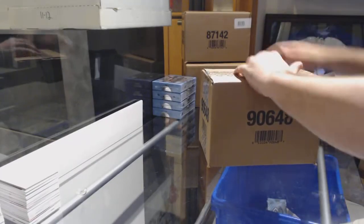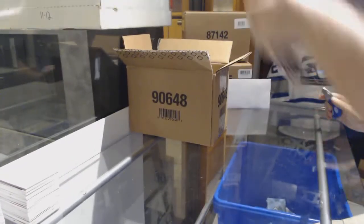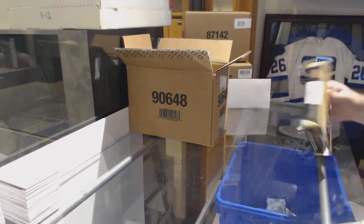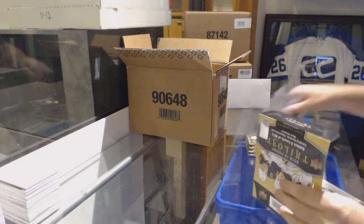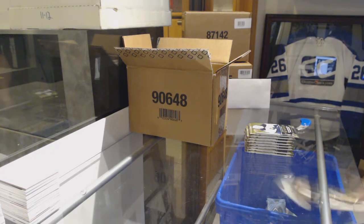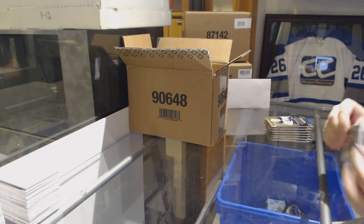Here we go, starting off CD break number 9643. We've got the 10-box case of Trilogy. Good luck to everyone involved. It's definitely a fun product — it's one of my favorites, to be honest.